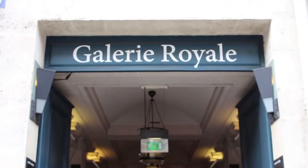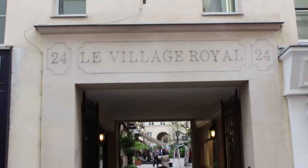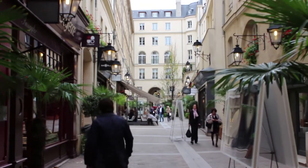They may be elegant, magnificent or even rather sad, but they are a reminder of a forgotten era and still carry the scent of yesteryear.